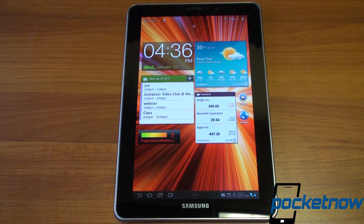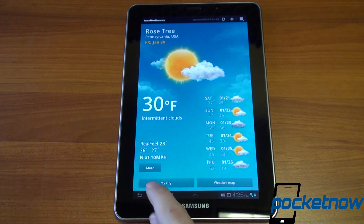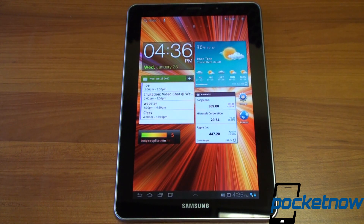Going back to the home screen, the widgets took about two seconds to load. However, going back into an app and returning to the home screen, the widgets are inconsistently loading. That's just a side effect of Honeycomb.